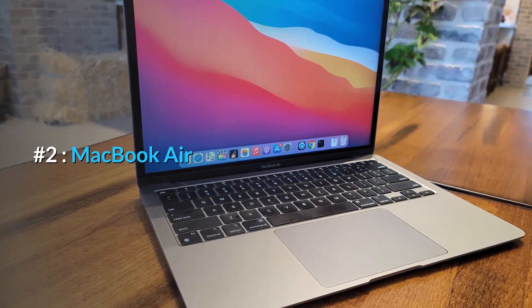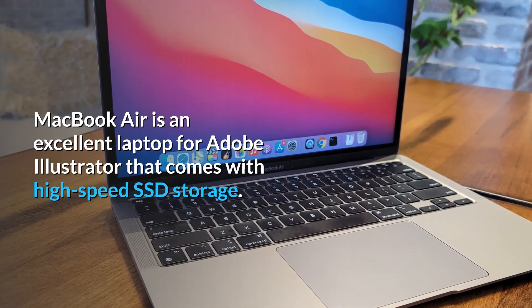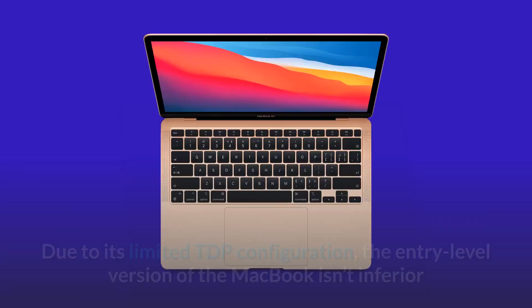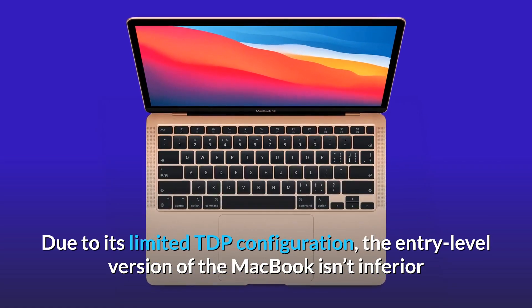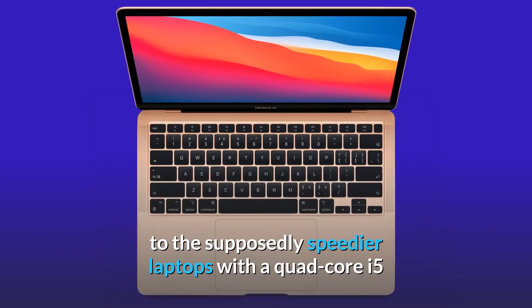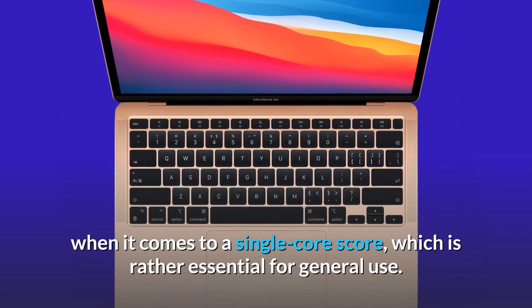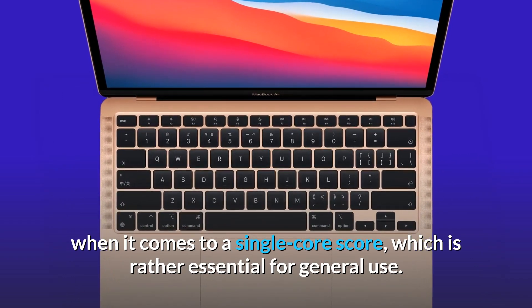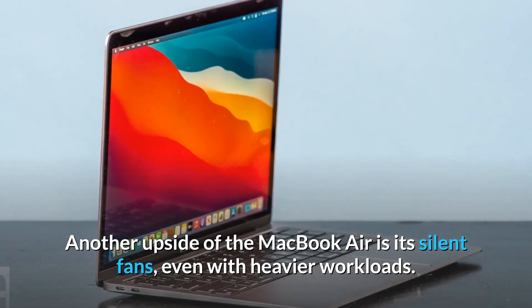Number 2: MacBook Air. The MacBook Air is an excellent laptop for Adobe Illustrator that comes with high-speed SSD storage. Due to its limited TDP configuration, the entry-level version of the MacBook isn't inferior to supposedly speedier laptops with a quad-core i5 when it comes to a single-core score, which is rather essential for general use. Another upside of the MacBook Air is its silent fans, even with heavier workloads.